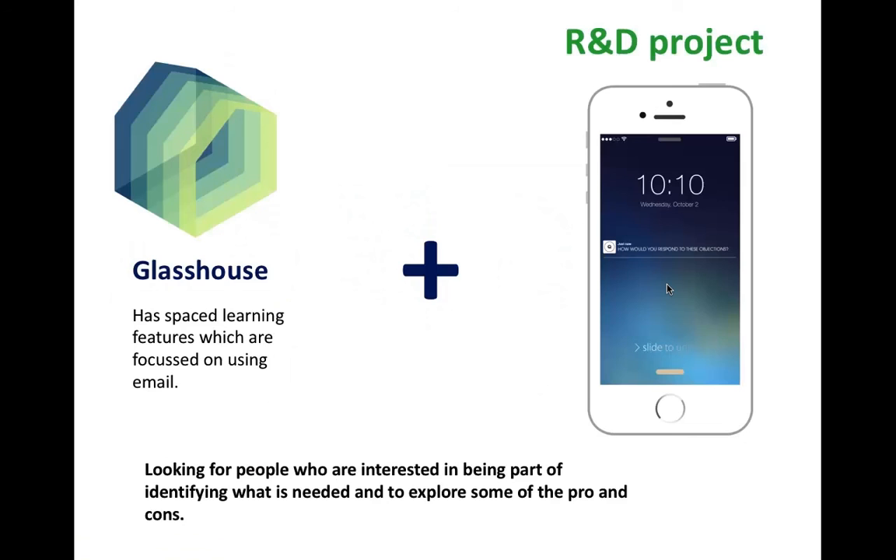At the wrap-up of the virtual classroom, there are two things to mention. Our learning content management system, Glasshouse, has some spaced learning features — currently these are about sending out activities and reminders to learners over a period of time based on email. A couple of clients have talked to us about doing this on a mobile device using push notifications. There have been some recent changes around how push notifications work on mobile devices, offering new possibilities to make it easier — you don't need to do it in apps anymore. We're looking for people to possibly be involved in conversations about their needs around these possibilities and to trial some things as well.